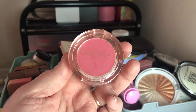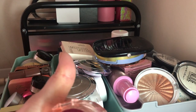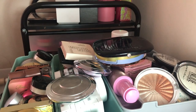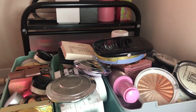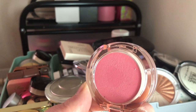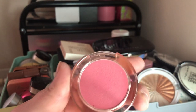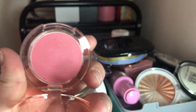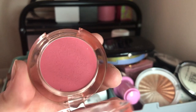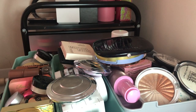Next I have this Wonder Beauty lip and cheek palette — I got it in either a Tribe Beauty Box or BoxyCharm. The shade on the top is really pretty and blends really easily, but I don't know what the glossy shade on the bottom is. Even though I like the top shade, I think I'm just going to declutter it because I have other cream blushes that I love more, and I've only used this maybe once or twice.